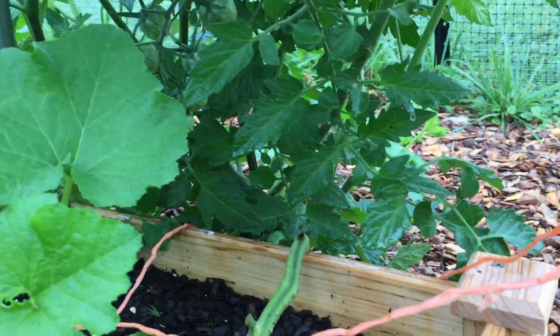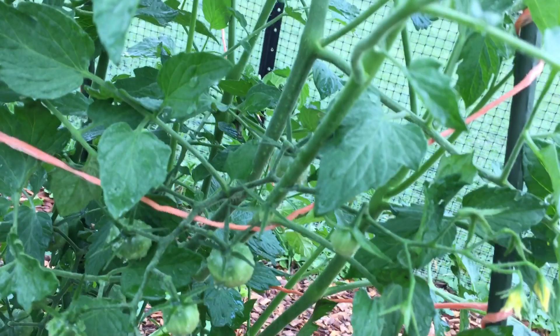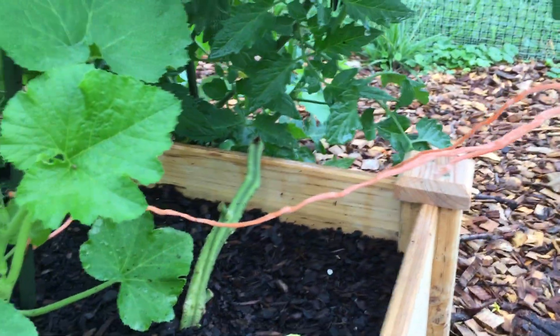Peppers — still don't know what I'm doing, hopefully they're okay. More tomato here. This one hasn't actually set any fruit yet, so I don't know what it is, but it does look like a healthy, tree-like plant. Come on, buddy, make me some food.